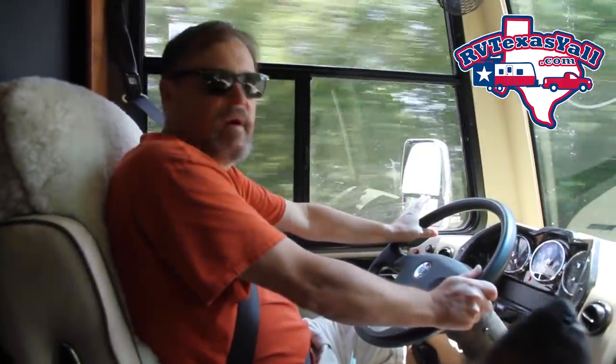Hey guys, well we're headed for a quick little trip here to Brazos Bend and thought we'd take you guys along. We got a few maintenance items and some things we want to do to try to prepare the RV for our full-time journey, so just come along and hopefully you enjoy the ride.